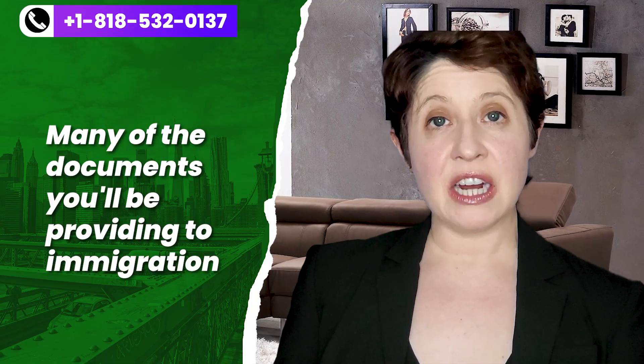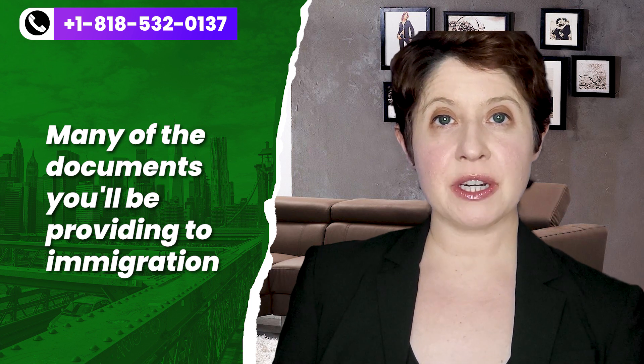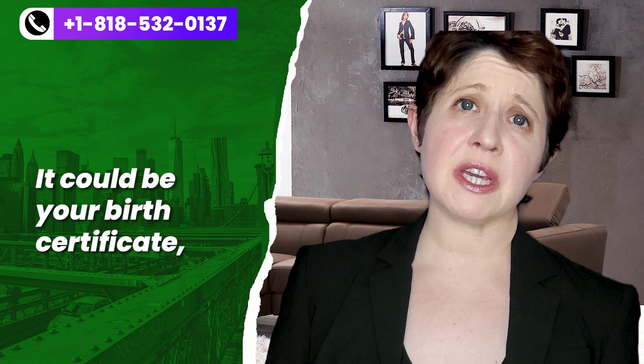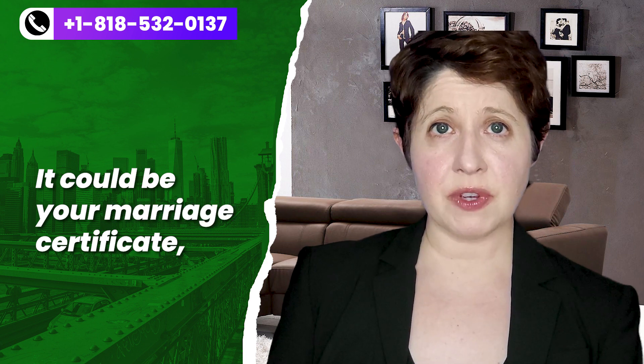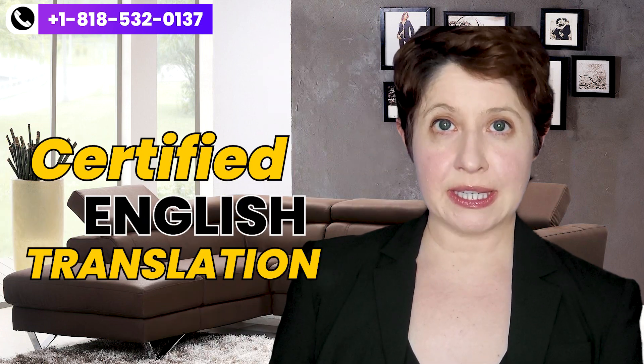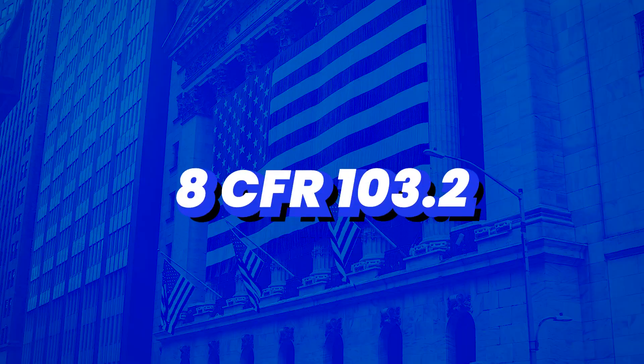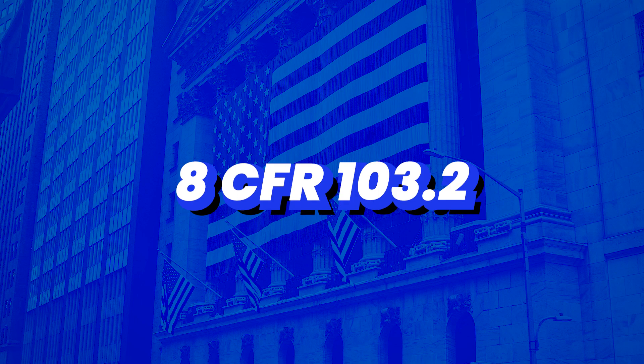Tip number one: many of the documents you'll be providing to immigration may be in a language other than English — it could be your birth certificate, it could be your marriage certificate. Immigration requires that you provide a certified English translation of those documents. The rules for what's required in a certified translation submitted to USCIS can be found at 8 CFR 103.2.